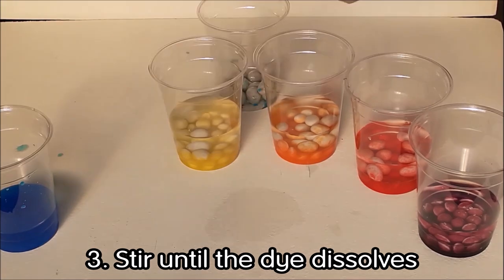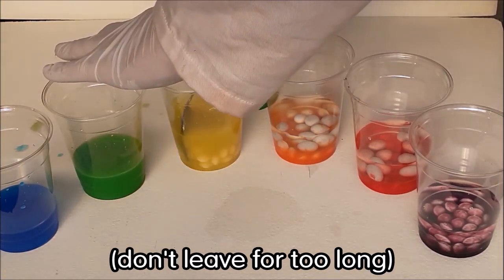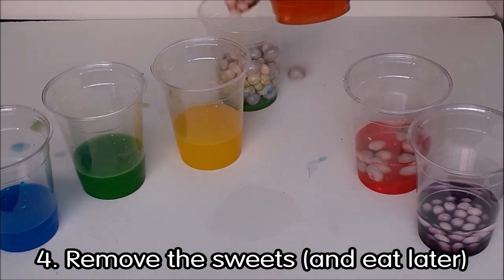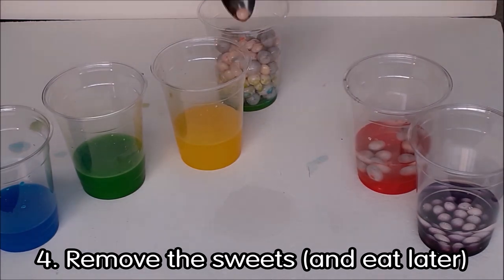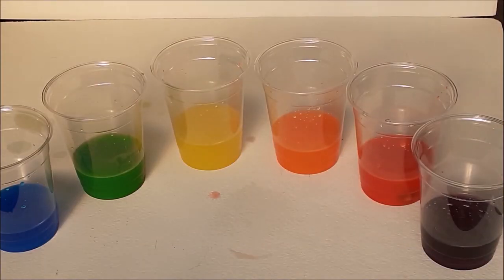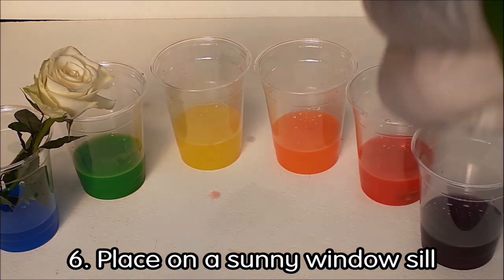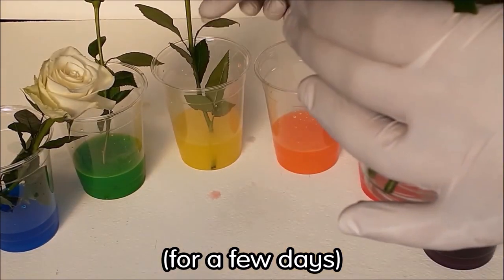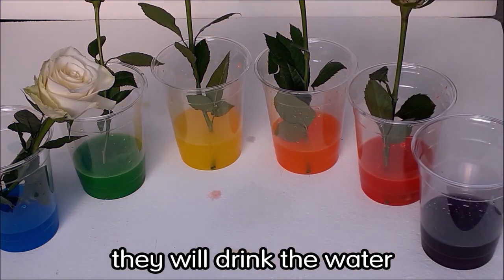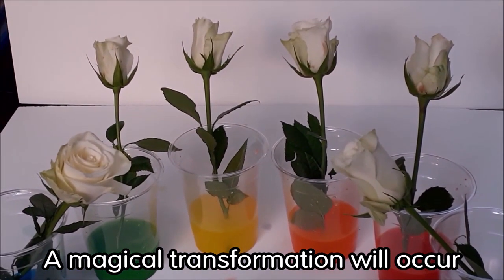Add water to each cup so it just covers the sweets with roughly one centimeter of water. Stir with the spoon until all of the dye from the coated sweets dissolves into the water. Do not leave your sweets in for too long — they will begin to dissolve fully and your flowers will not like that at all, plus you may want to eat your sweets later on. Now you should have several cups of brightly colored water. Pop a flower or two into each cup and place on a sunny windowsill for a few days. When your flowers become thirsty they will drink the water all the way into the petals — a magical transformation will occur, but you must be patient.